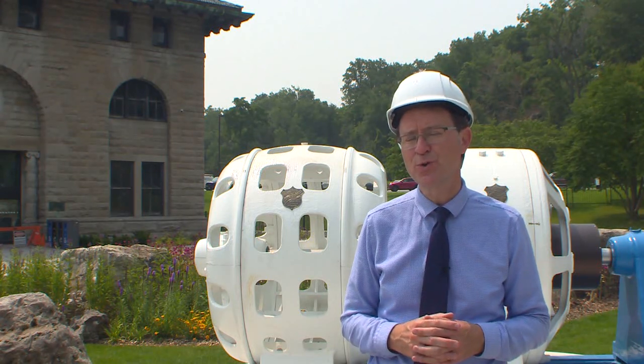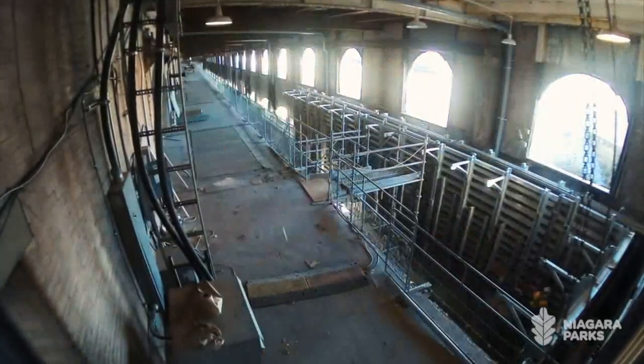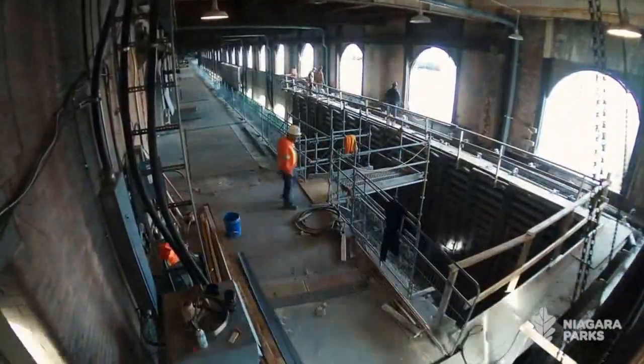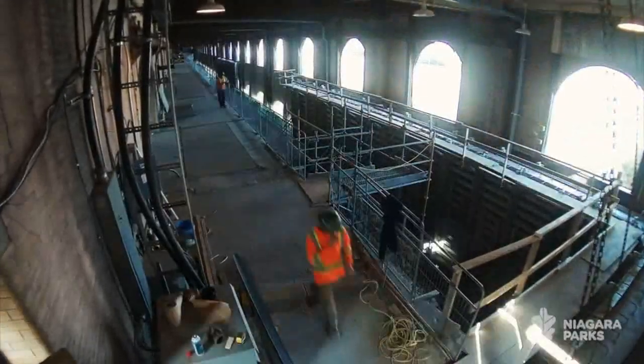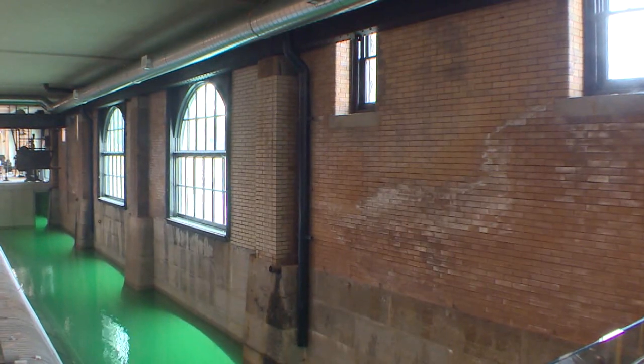We're looking forward to showcasing the story of power generation, of science, technology, and engineering. Construction began last June and now they open in just two weeks and there's still plenty left to do. We have done things like fill in most of the forebay so we can put the back-of-house operations in the forebay area to keep the generator hall intact.